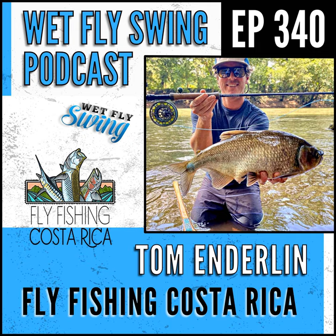Tom Enterlin is here to take us into the diversity of fishing Costa Rica. We find out which species they focus on and some tips on targeting those species, whether monkeys are something to get fired up about, what happens when a monkey comes into your room, and these fruit-eating fish that you catch on a crazy fly. Costa Rica — here is Tom Anderlin.